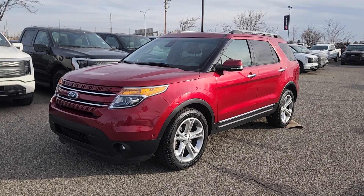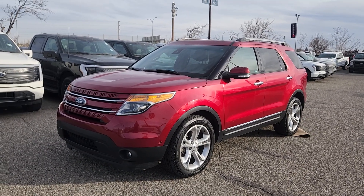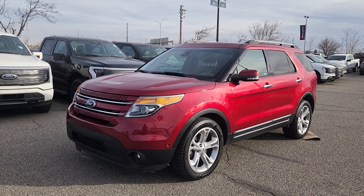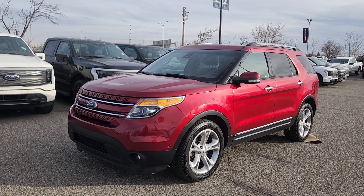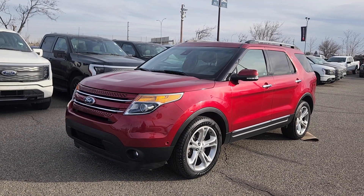Good morning, this is Jackie down at Macklin Ford. Today I'm showing you this newly arrived 2015 Ford Explorer Limited. The stock number is 23F23192B. It's equipped with the 3.5 liter V6 engine that's paired to a six-speed automatic transmission.